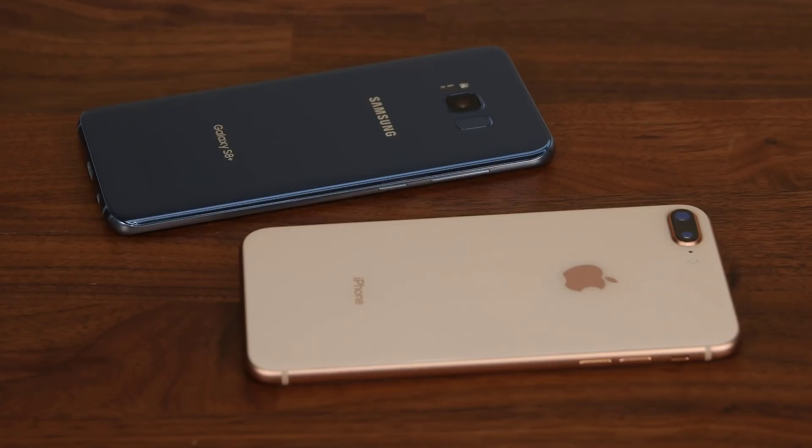The iPhone 8 is a design that has been around for almost four years now. So although both the S8 and the iPhone 8 have identical build quality, the win for design goes to the S8.